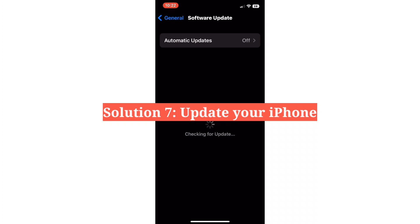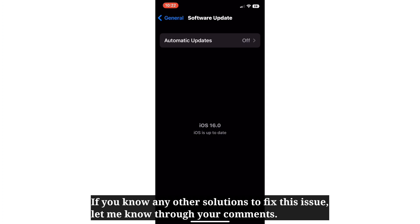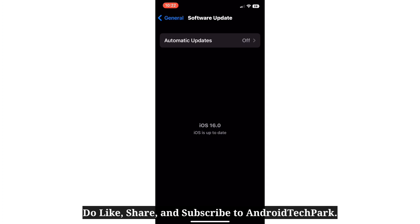The seventh solution is to update your iPhone. Update your iPhone to the latest version of iOS and then check if CarPlay works. If you know any other solutions to fix this issue, let me know through your comments. Do like, share, and subscribe to Android Tech Park.